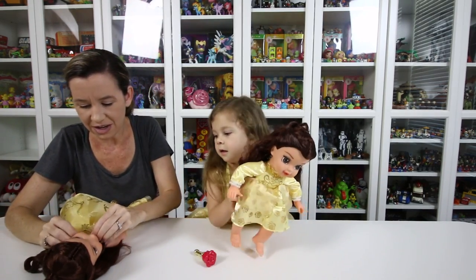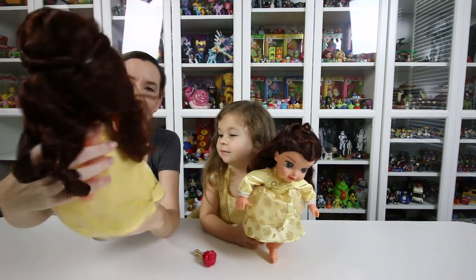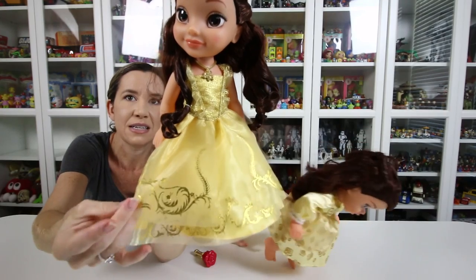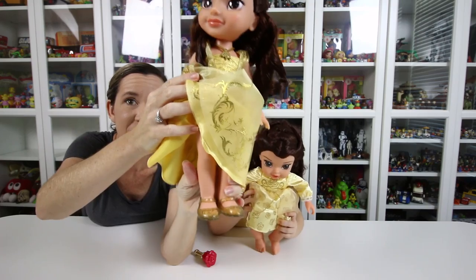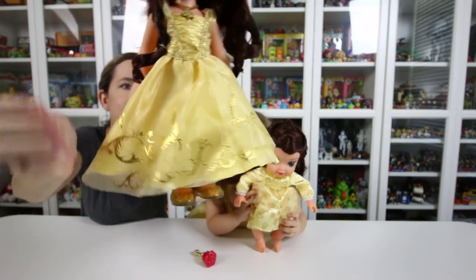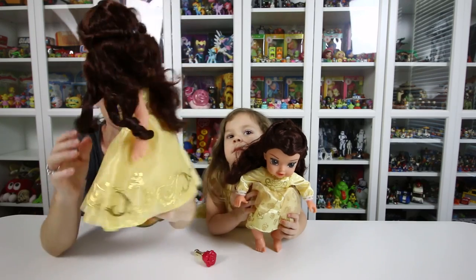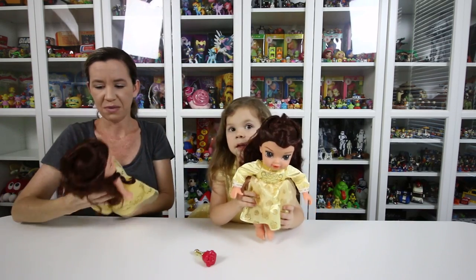Now let's see if I can get it back on. Her dress is just like yours, Chelsea — look at how pretty. I really like the detail around the bottom; it's exactly like Chelsea's dress. And she even has matching shoes — look at how cute those are, they're glittery and they're gold. Very, very pretty. And I like her size — this is just the perfect size little doll to carry around and play with.